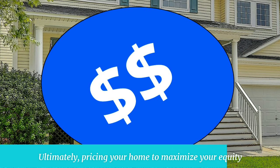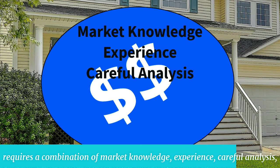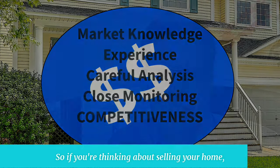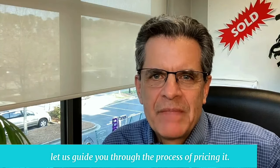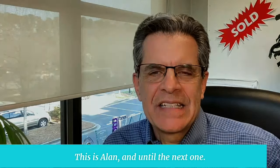Ultimately, pricing your home to maximize your equity requires a combination of market knowledge, experience, careful analysis, and close monitoring of market reactions to determine the continued competitiveness of your home. So if you're thinking about selling your home, let us guide you through the process of pricing it. Your wallet will thank you. Our contact information is below. This is Alan, and until the next one.